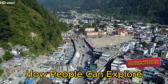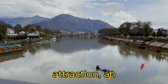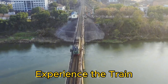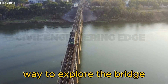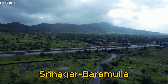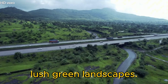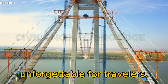How people can explore the Chenab Bridge: the bridge is more than just a railway crossing — it is a tourist attraction, an engineering wonder, and a gateway to adventure. The most thrilling way to explore the bridge is by traveling on a train crossing over it. The upcoming Udhampur–Srinagar–Baramulla Railway Line will offer passengers a breathtaking view of the deep Chenab Valley, surrounded by snow-capped mountains and lush green landscapes. The experience of passing over the world's tallest railway bridge will be unforgettable for travelers.